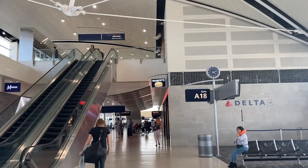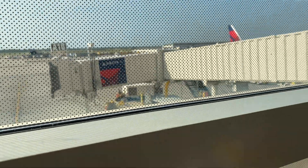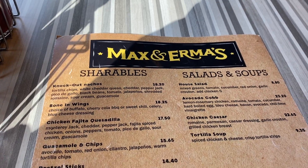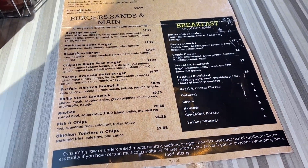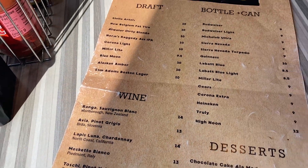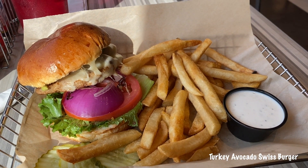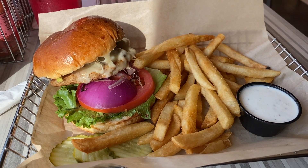So I decided to eat at Max and Irma's, which is like a little burger restaurant. I ordered the turkey avocado swiss burger and it was good — nothing to brag about and nothing really to complain about, other than I could have used some more avocado. But other than that it was just your basic turkey burger.